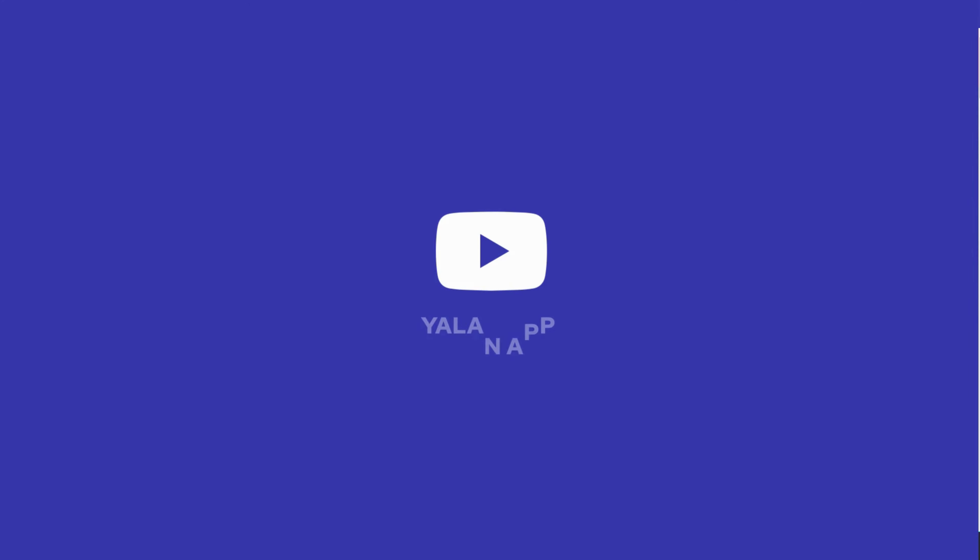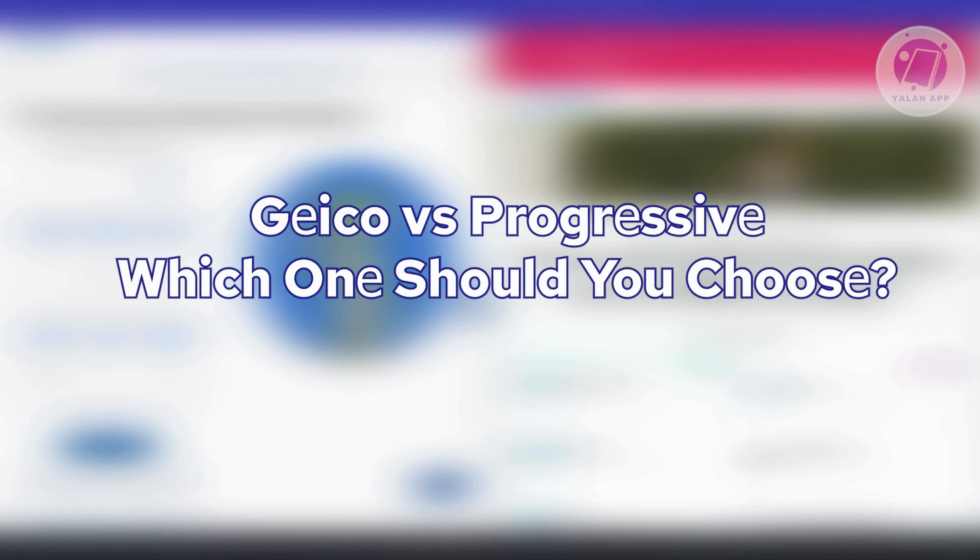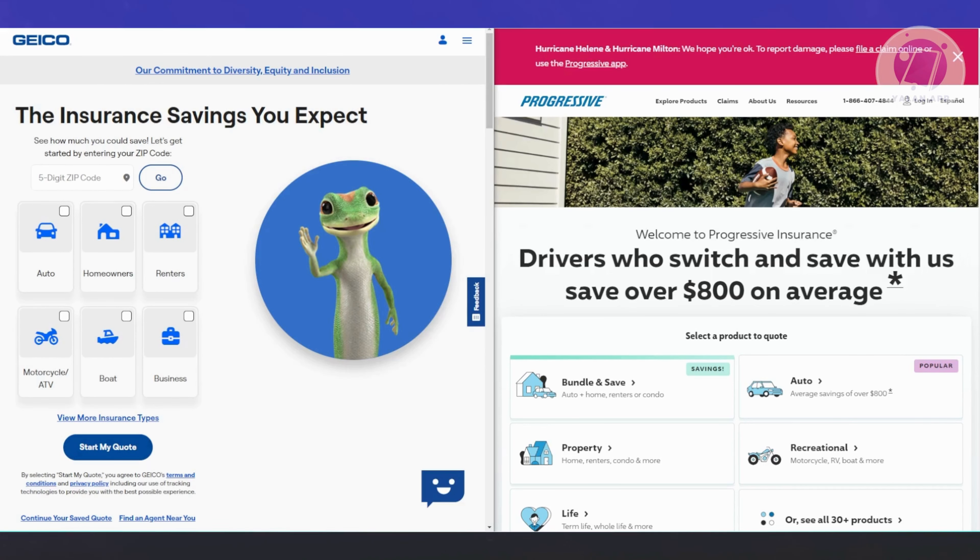Hey guys, welcome back to LanApp. For today's video, we're going to discuss Geico vs Progressive. Which one should you choose? If you're interested, let's get started.